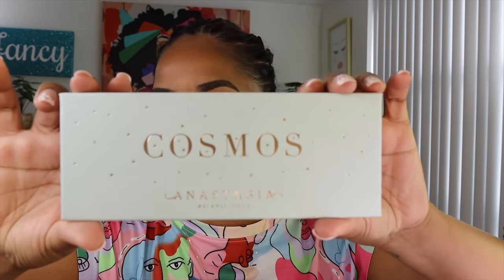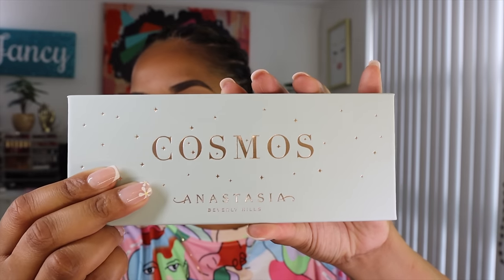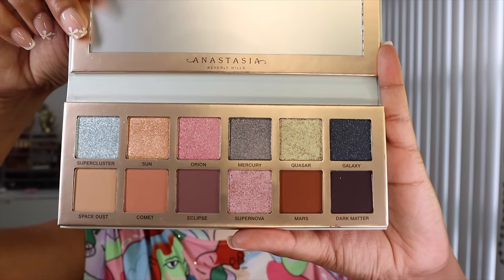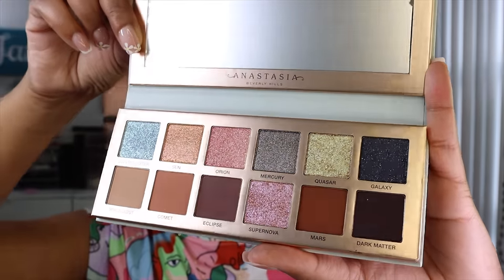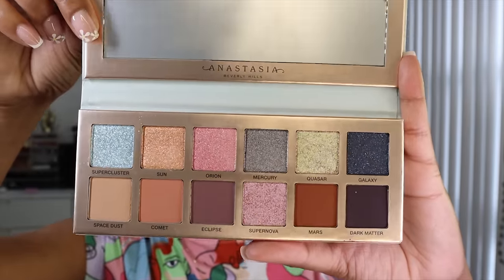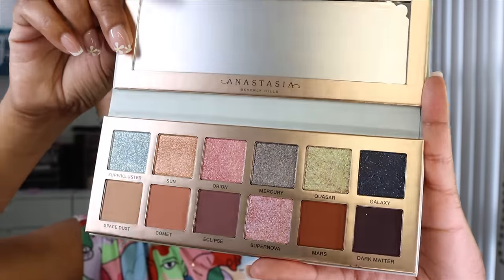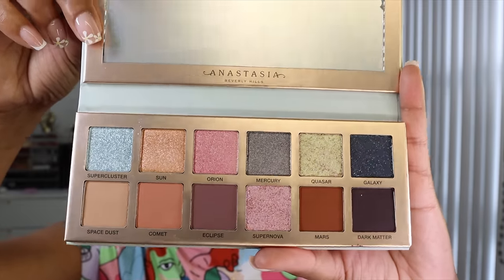Going in now with this new palette from Anastasia Beverly Hills — it's the Cosmos palette. I haven't done an up-close look at it or swatches on camera, I'm just digging in and going rogue. Normally when I get a new palette I film it in its pristine condition, but I'm not doing that this time. There are a few neutral mattes in here and then the shimmers, which are kind of multi-chrome — almost like baked textures, very thin and slippery — and I love that.